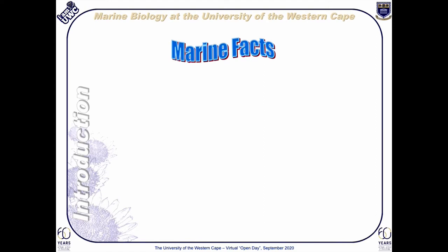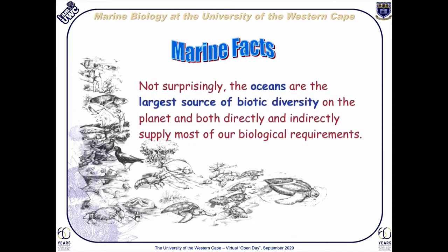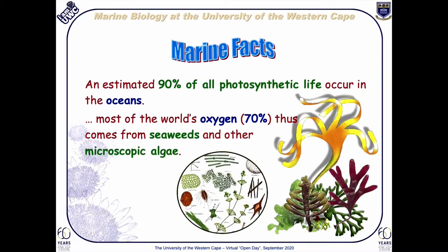I thought I would start with some basic marine facts. Most of you are probably aware that while the oceans cover roughly 71% of the Earth's surface, most of that is salty and is unavailable to us directly as drinking water. Not surprisingly, the oceans contain most of our biodiversity and we are heavily reliant on it for just about all of our daily requirements. It is estimated that the largest percentage of photosynthetic life on Earth actually occurs in the oceans — these are organisms that use up carbon dioxide in the air and in the oceans and then give off oxygen as a waste product through everyday biochemical processes.